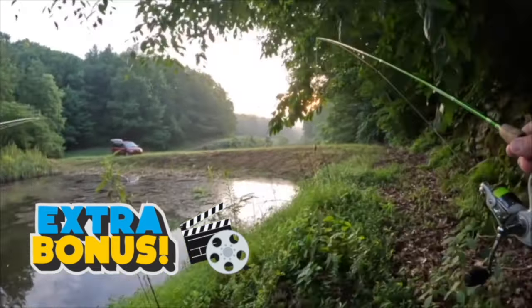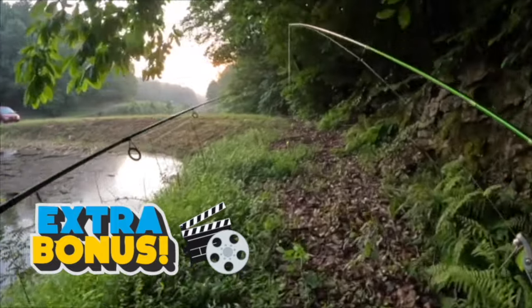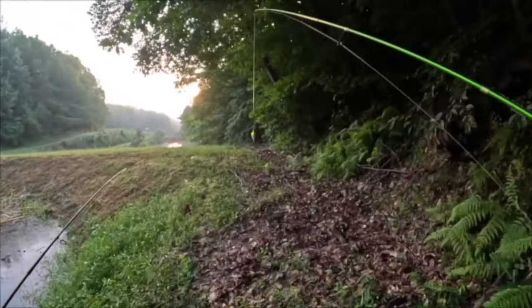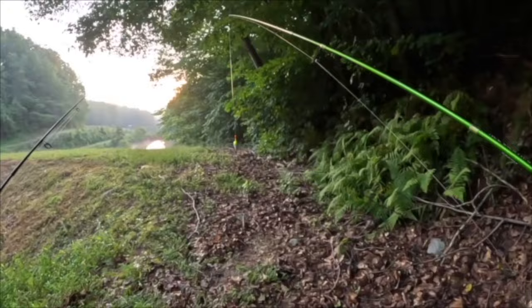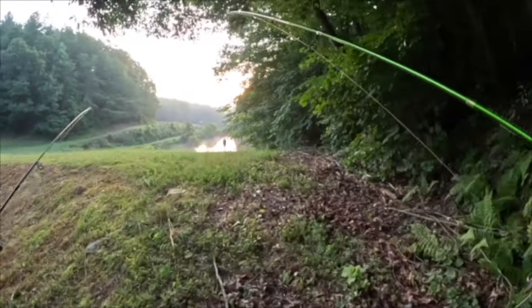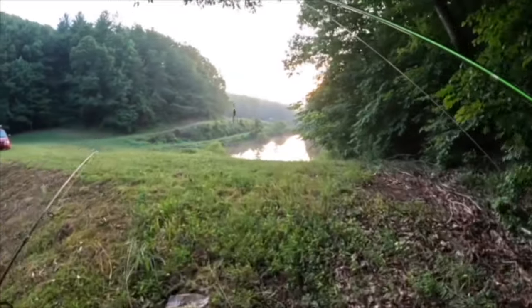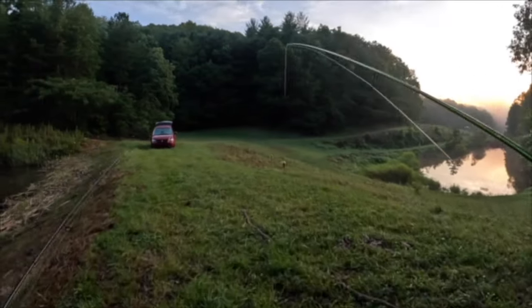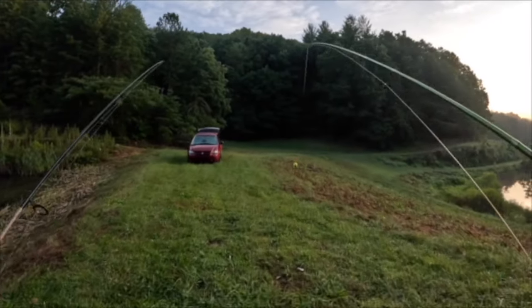A minnow under a bobber — you guys know this is one of my favorite ways to fish. Just my preference. I'm not saying it's better than anyone else's way to fish, and I'm not saying you ever have to fish this way. I just like to catch fish, and it's hard to beat live bait — everything likes live bait.